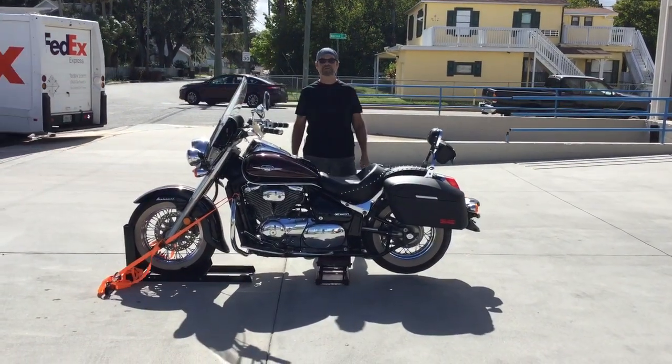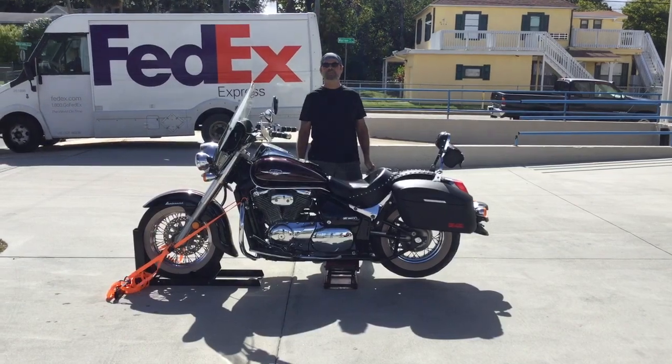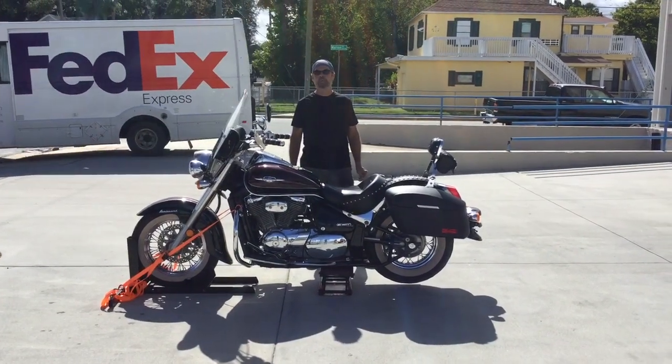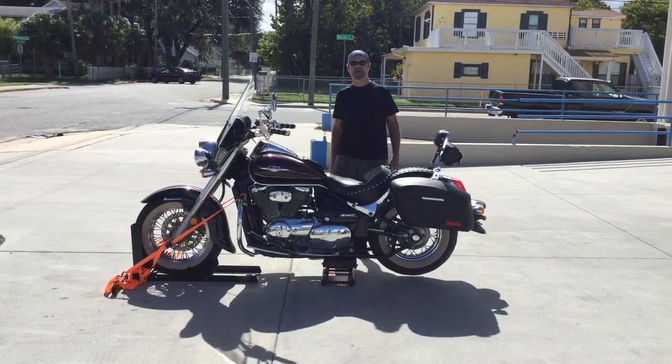Welcome to Bog Cycles. Today we've got a 2012 Suzuki Boulevard. It's got a 5-speed transmission and 40,854 miles on it. We're going to run it through the gears — let's check it out.